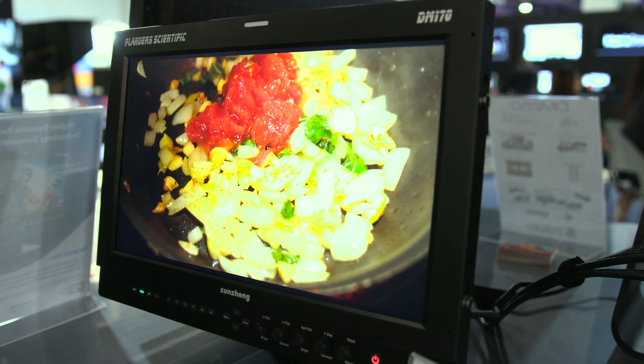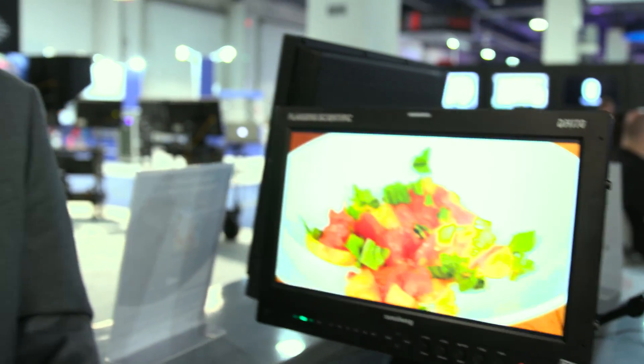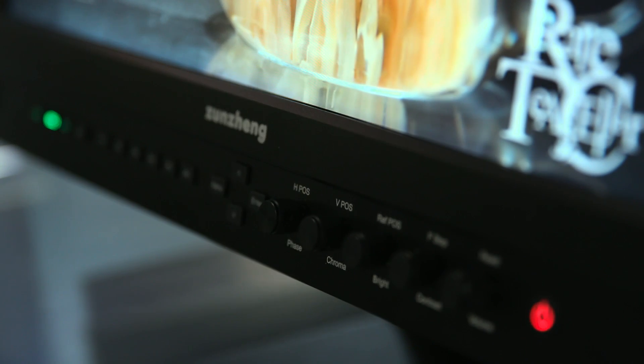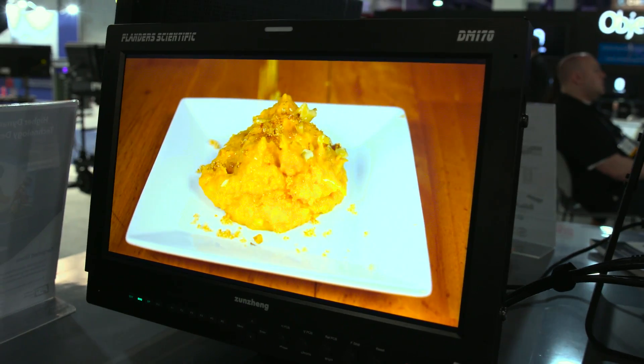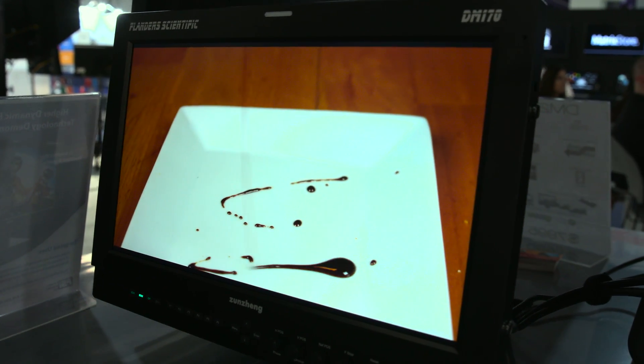Plus a standard array of Flanders features you find in all our monitors: 18 different scopes, waveform, vector, RGB parade — all of that. Very color accurate, 1400 to 1 contrast ratio, 99% P3 coverage, so you can use it in just about any workflow. It's pretty bright as well — we have it running in an outdoor mode right now, so if you're using it somewhere where you can't control ambient lighting we can get it to about 450 nit. Price is $3,700 and it starts shipping in early June.